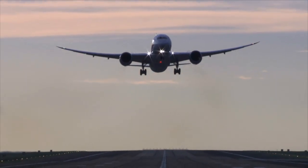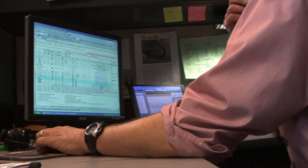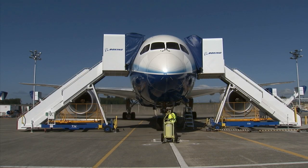When Boeing began designing this all-new jetliner, a small group of engineers focused specifically on the airplane's noise levels with one goal in mind: we were trying to make the 787 the quietest airplane of its size and capability. So they looked for ways to make the airplane quieter from tip to tail.